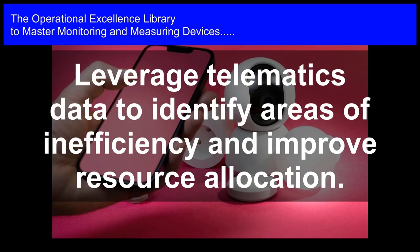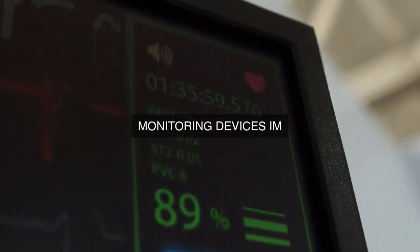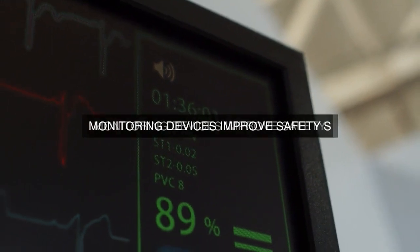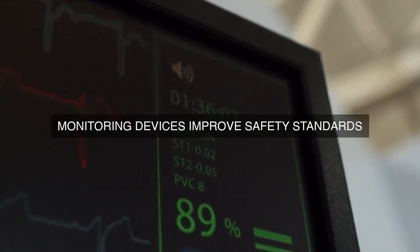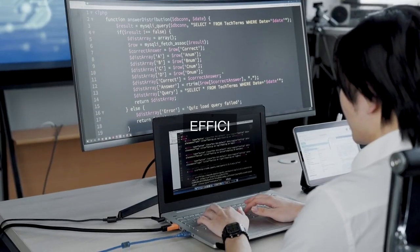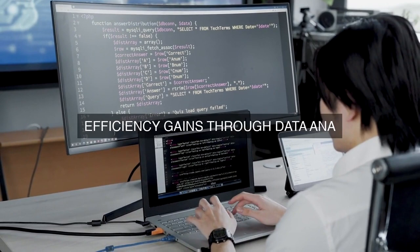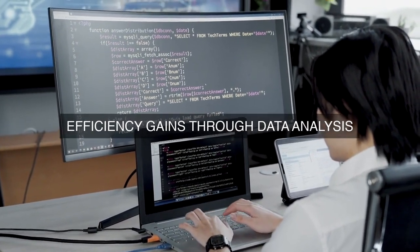The safety benefits of monitoring and measuring devices cannot be overstated. Collision avoidance systems, lane departure warning systems, and blind spot detection systems all contribute to a significant reduction in the number of accidents on the road. Additionally, monitoring and measuring devices can detect potential safety risks, such as excessive speeding, fatigued driving, or vehicle maintenance issues, allowing transportation companies to take proactive measures to mitigate these risks.